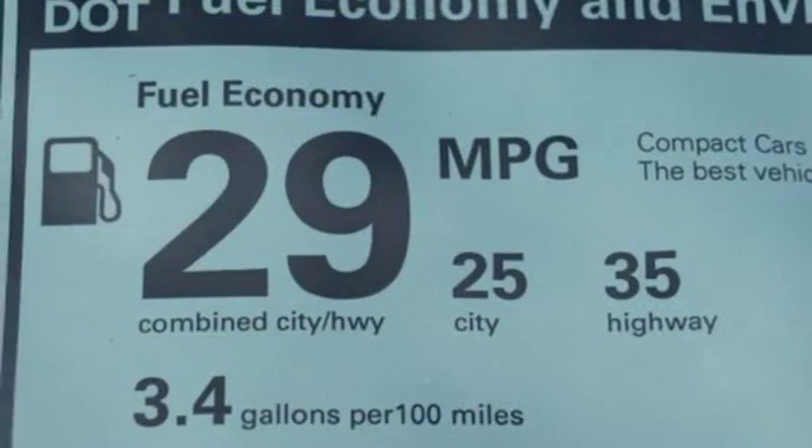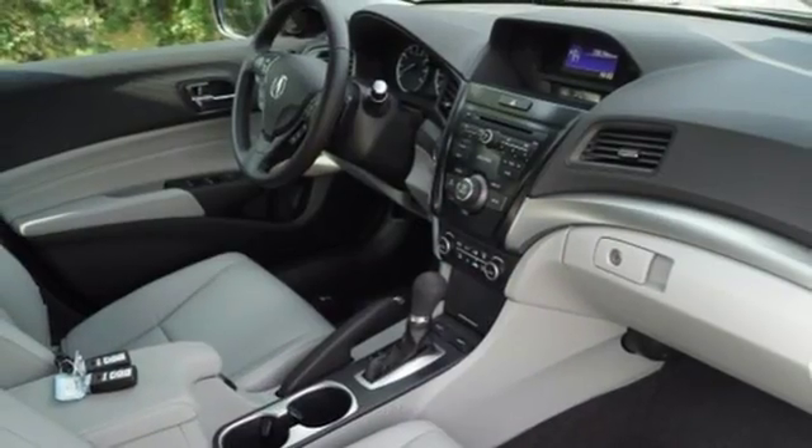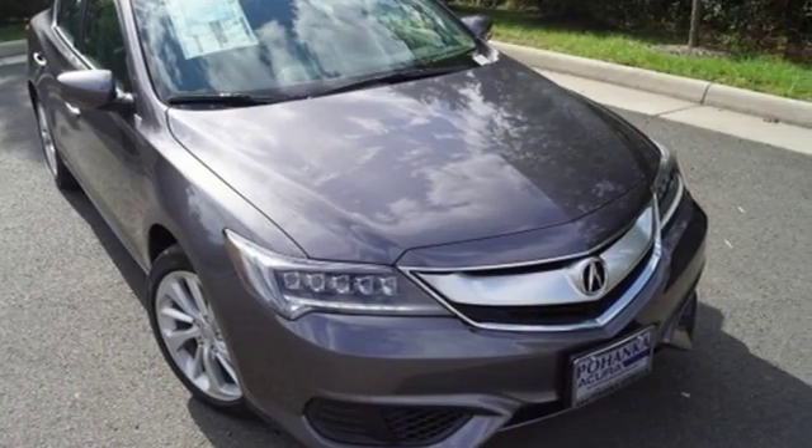Gas pressurized shocks, external memory control, front heated bucket seats, front wheel drive, and auto shift manual transmission. Take it for a test drive today.